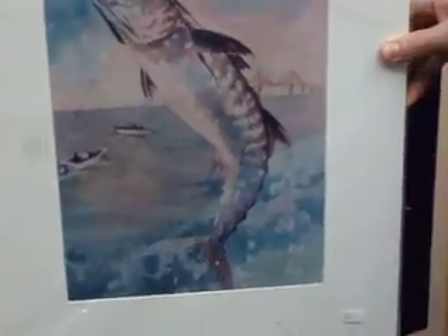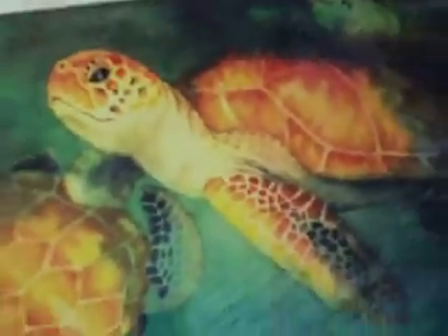This is a kingfish done by Alice Hanson, with the Skyway Bridge in the background. This is a turtle print also done by Alice Hanson, Florida Watercolor Society.